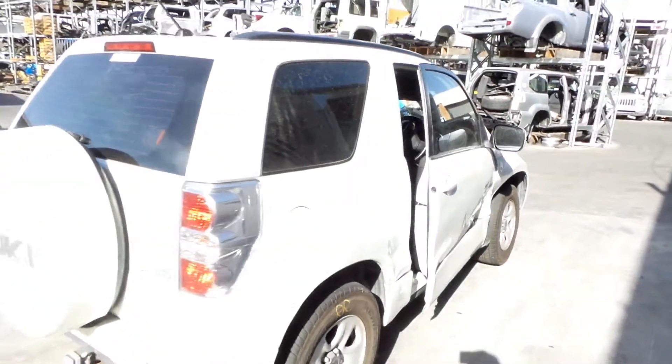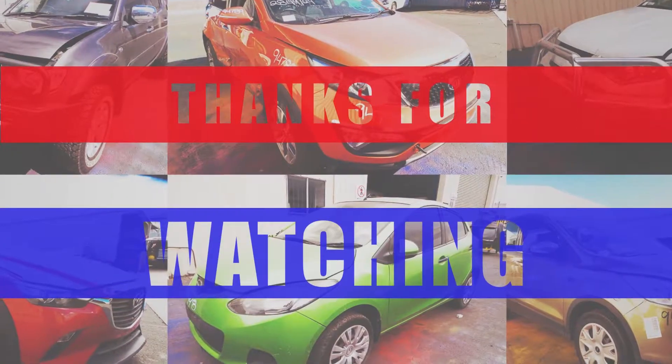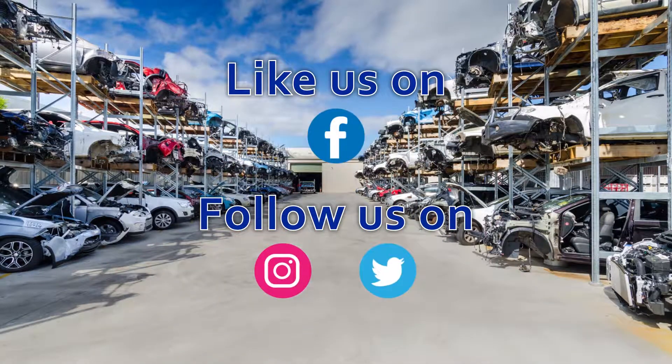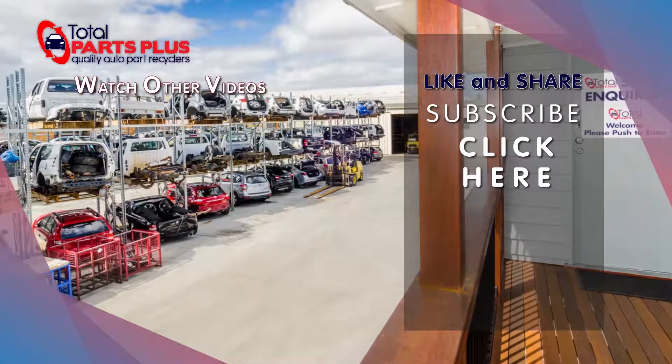I'm Chris from Toyota Parts Plus and I'd like to thank you for watching this video. Bye.